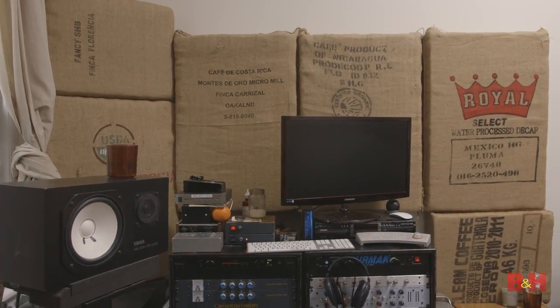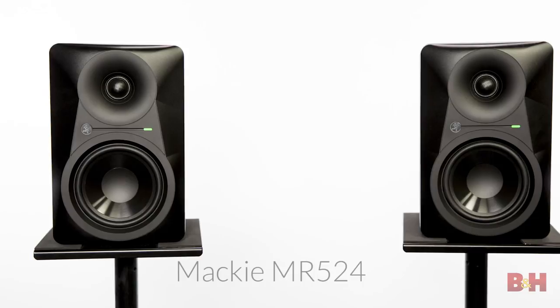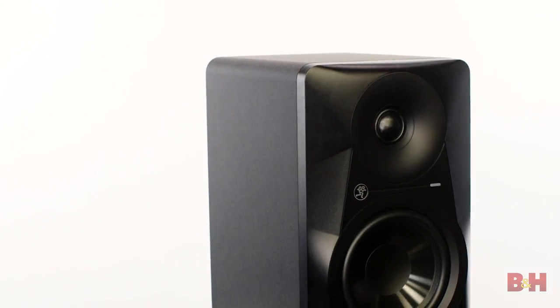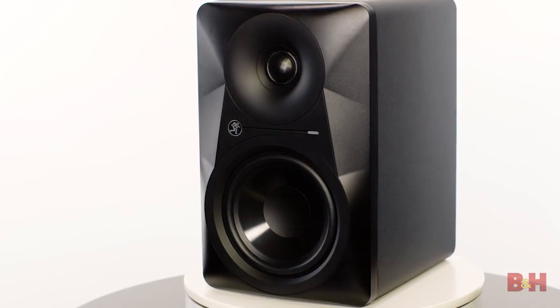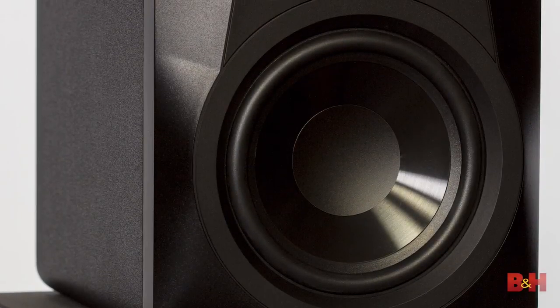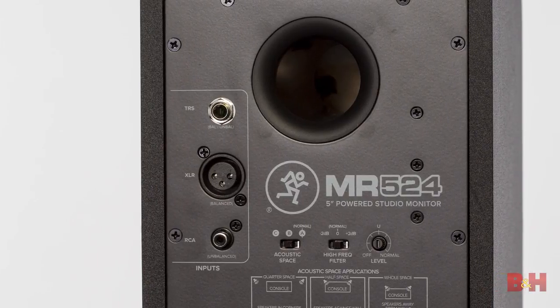Acoustically treating the room if you can will help. As you can see, that hasn't happened in this particular setup, but one fairly easy place to start is a solid pair of monitors. Mackie's MR series delivers quality, accurate sound at a great price point. These MR524s are the smallest in the lineup, with a 5.24-inch polypropylene woofer, a 1-inch silk dome tweeter, and a frequency response from 45 Hz up to 20 kHz.